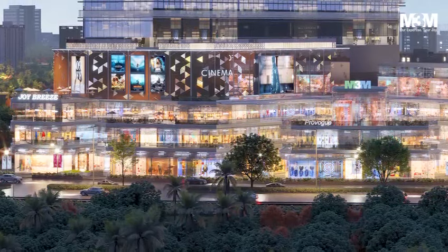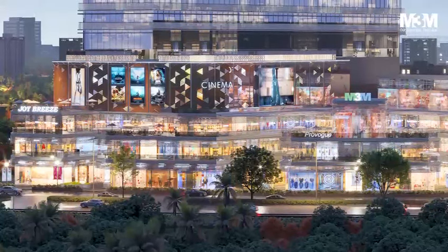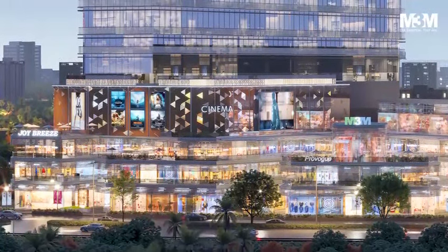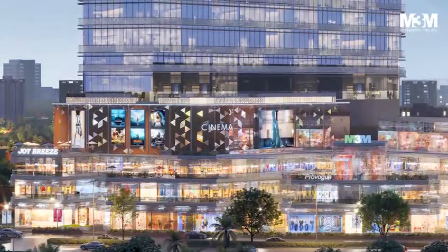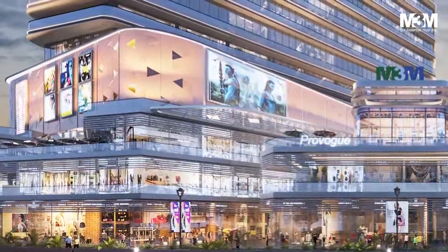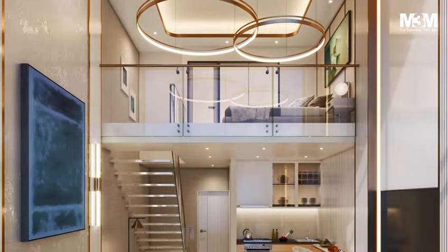Infinium Paragon 57 is spread over 3.16 acres of land. It's a mixed-use development featuring anchor spaces, a hypermarket, double height showrooms, restaurants, food courts, a multiplex, and one BHK duplex apartments.